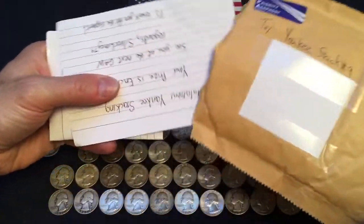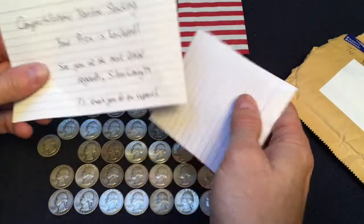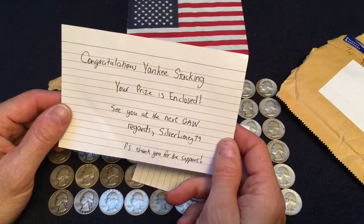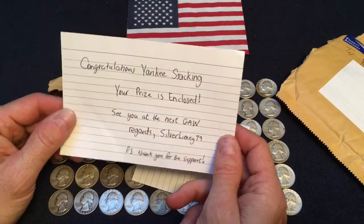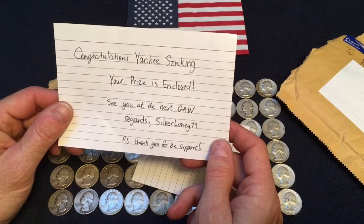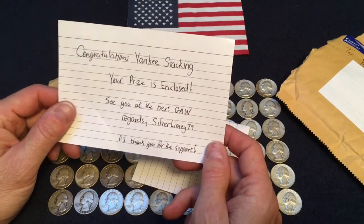Oh, there's quite a bit here. Wow. Let me see. It says: 'Congratulations, Yankee Stacking. Your prize is enclosed. See you at the next gah. Regards, SilverLimey79. P.S. Thank you for your support.'